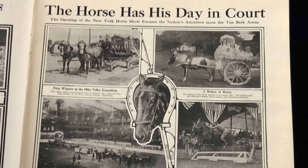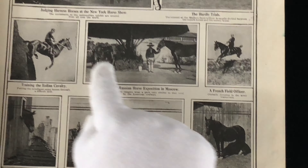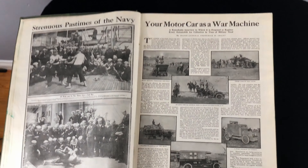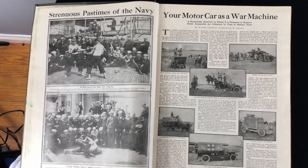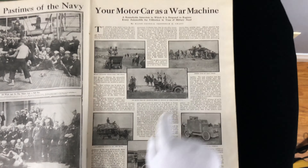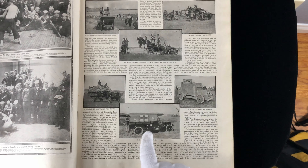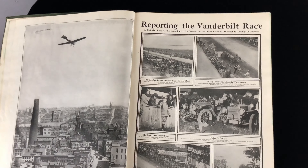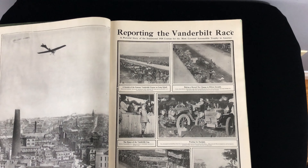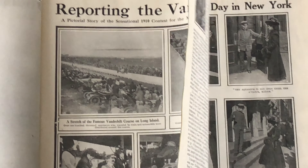A day with the Boy Scouts — Boy Scouts stalking the enemy, learning to creep silently through the underbrush. The horse has his day in court — you can see a really interesting training photo. That looks dangerous. Strenuous pastimes of the Navy — some guys doing wrestling and boxing. Your motor car as a war machine. And reporting the Vanderbilt race — a pictorial story of the sensational 1910 contest for the most coveted automobile trophy in America.